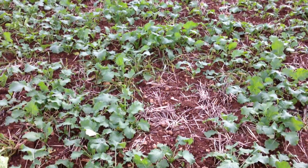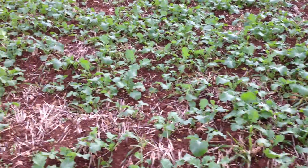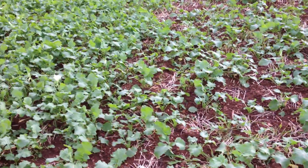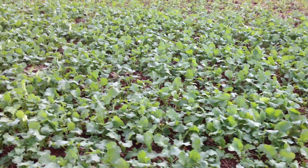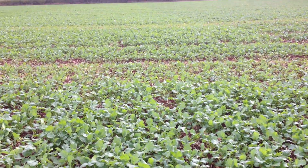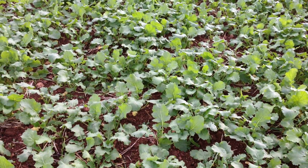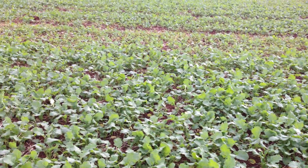Nice plant population — we're around about six to seven leaves on these plants at the moment. Then we move into plot 4 which is Fighter, drilled at 60 seeds per metre. You can see a lot more density in the crop. That's Fighter from Syngenta.